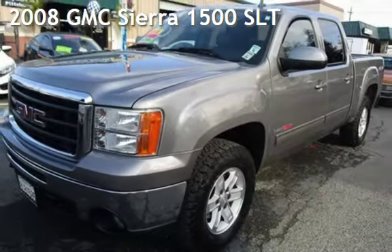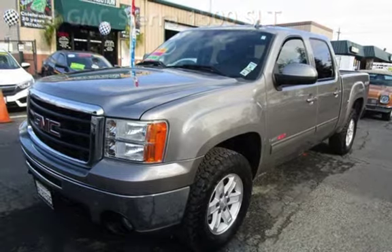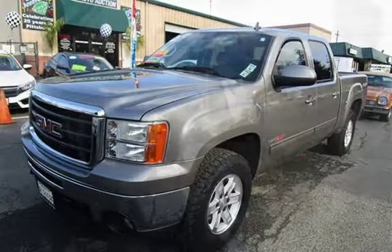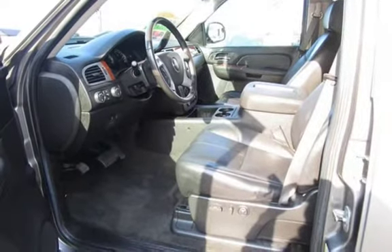Presenting a pre-owned 2008 GMC Sierra 1500 SLT. This four-door truck has an eight-cylinder, 6.0-liter V8 engine, with four-wheel drive, and an automatic transmission.